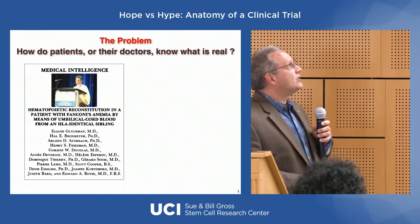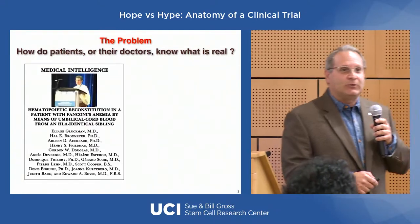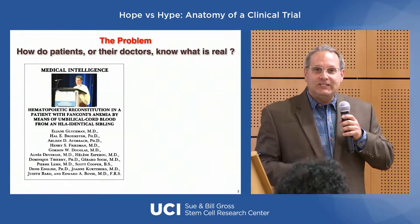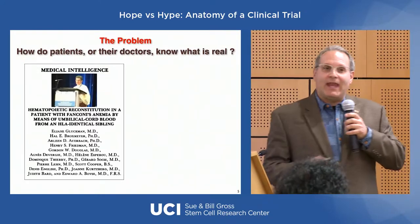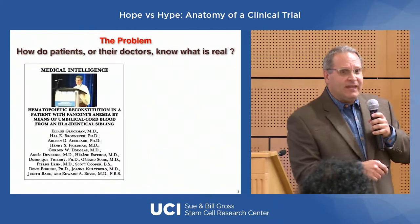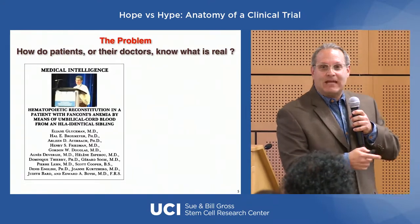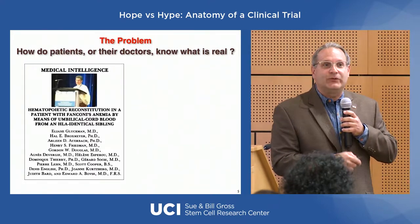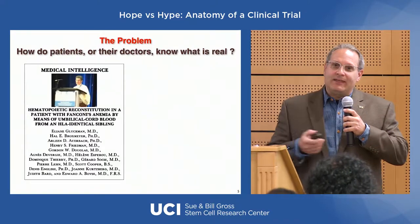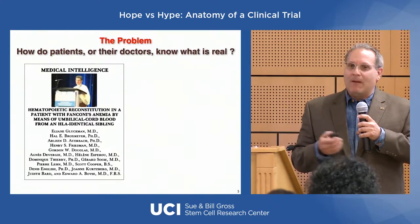How do patients or their doctors know what's real? Here's an example from 1989: Fanconi's anemia, a genetic disorder. Doctors had the clever idea to take umbilical cord blood from a tissue-matched sibling and graft it into the sibling with the genetic disorder to cure them. And it worked. This person is the first recipient of that type of stem cell transplant, and it cured them. Thirty years later they're still alive from what was a lethal disorder.